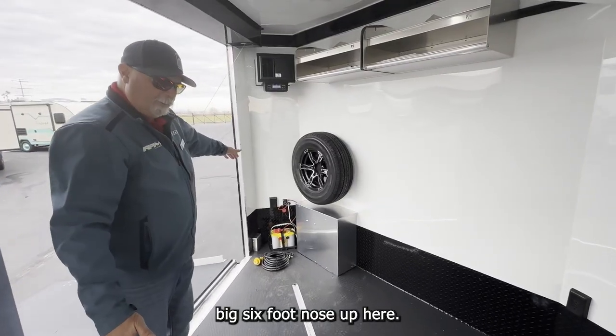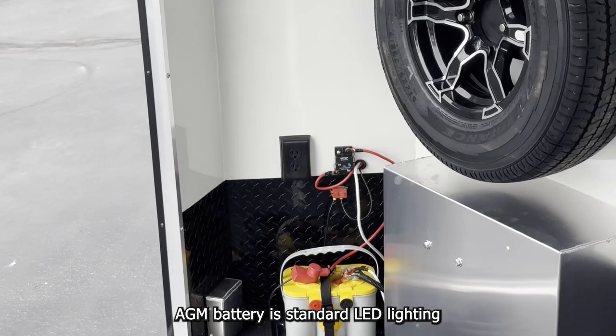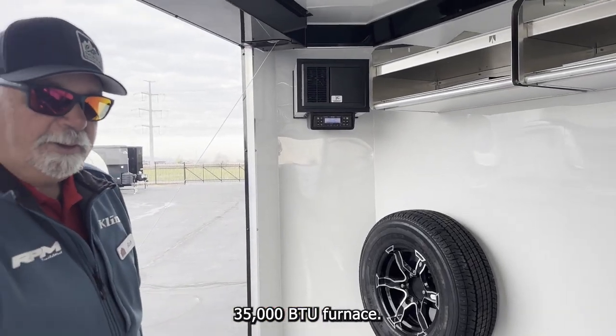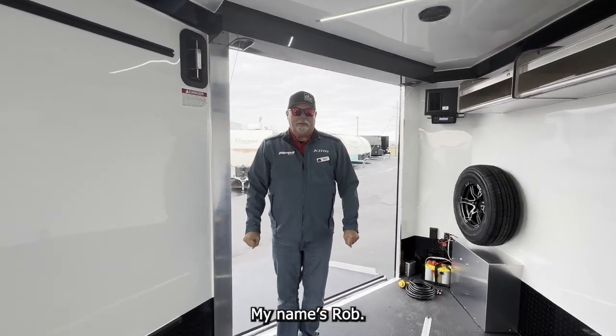Big six-foot nose up here — lots of room for all your gear. AGM battery is standard, LED lighting, 35,000 BTU furnace. This is the stuff, guys. Come up to CNR, check them out. My name is Rob.